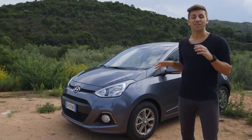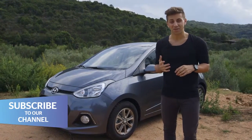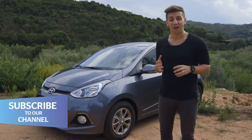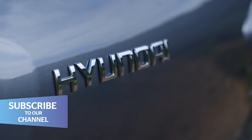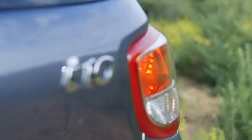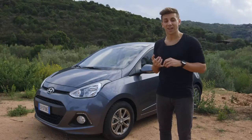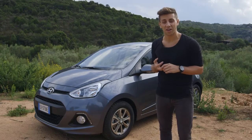This little thing has got a difficult act to follow. The previous i10 launched in 2008 sold 110,000 units alone in the UK, with 26,000 of these coming during the scrappage scheme. But this one should be an improvement, as it's been designed and developed in Germany on European roads, and it's being built in Turkey.